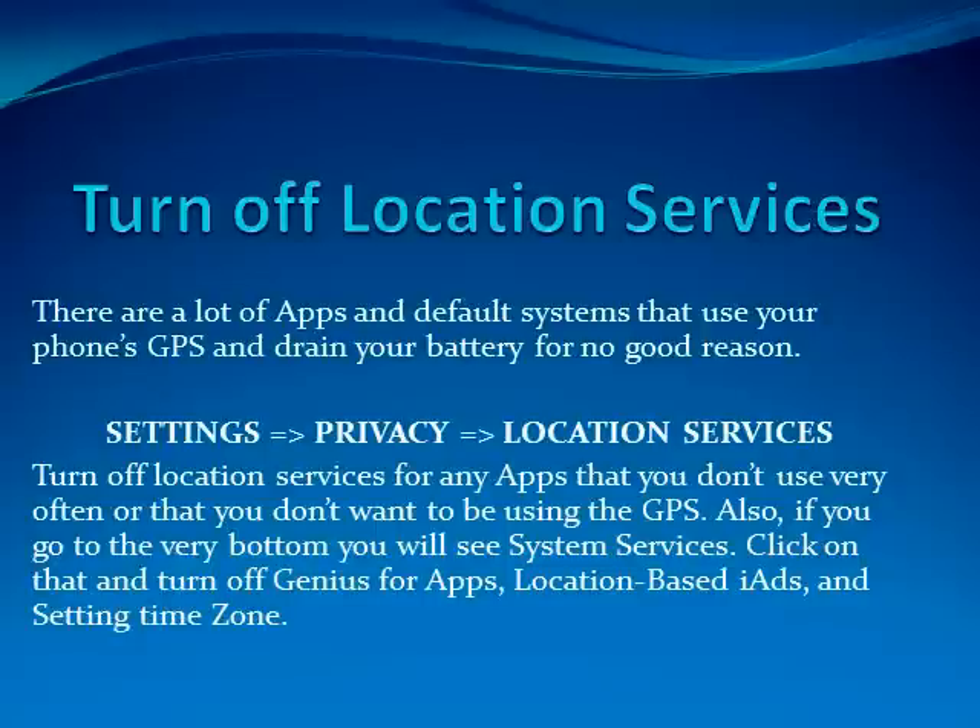Also, if you go to the very bottom you will see System Services. Click on that and turn off Genius for Apps, Location Based iAds, and Setting Time Zone. You can turn off other ones if you don't want them, but those are the ones that you definitely usually won't need.